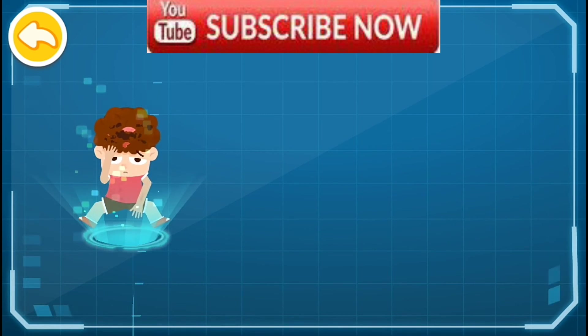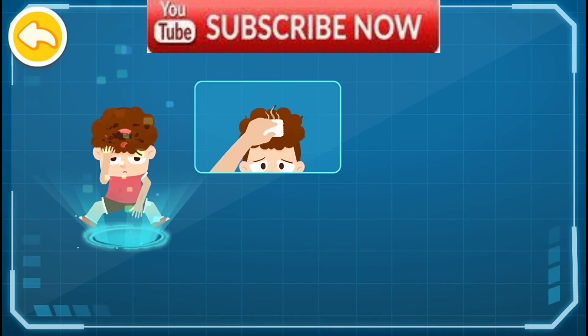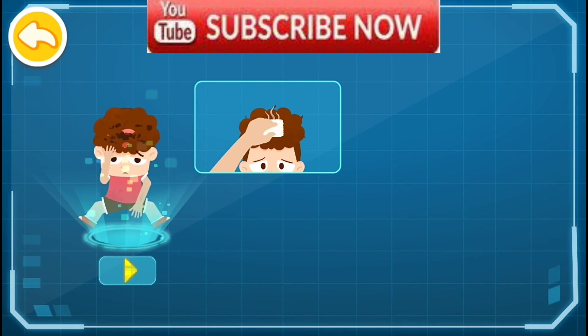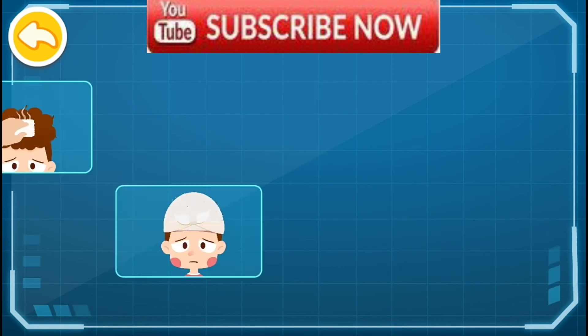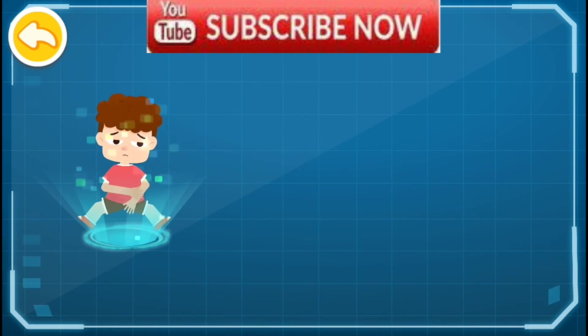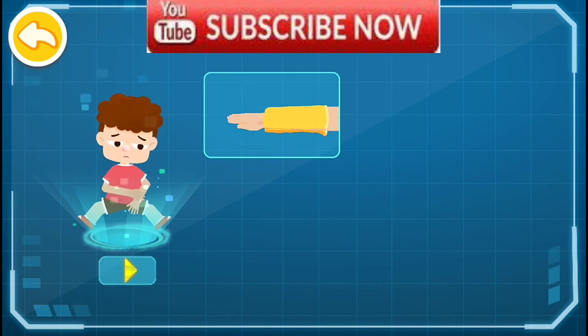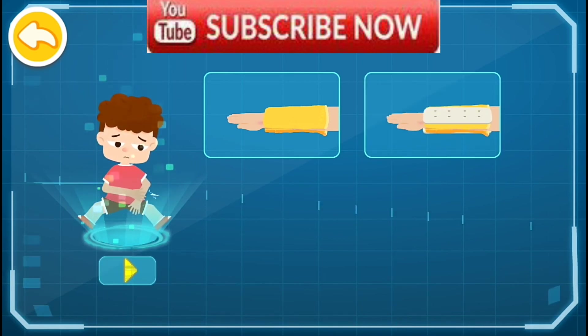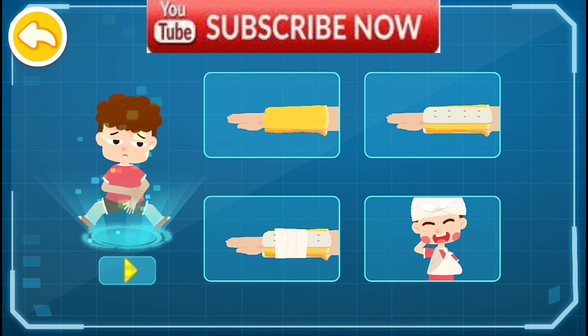How should we perform first aid for head injury? Let's review. 1: Apply pressure to stop bleeding. 2: Wrap the wound with a triangle towel. First aid for closed fracture: 1: Fill with soft cloth. 2: Secure with a splint. 3: Wrap with a bandage. 4: Suspend with a triangle towel.